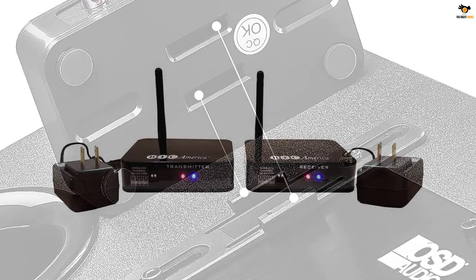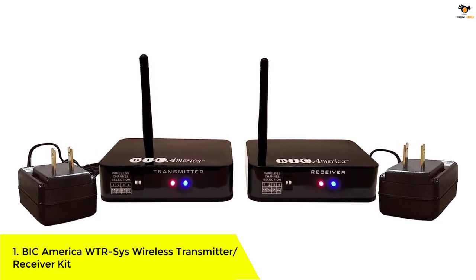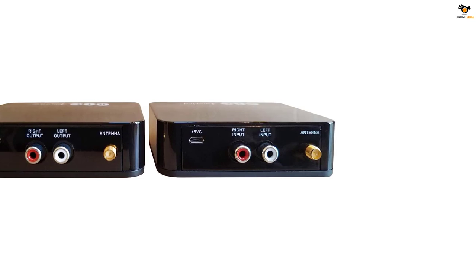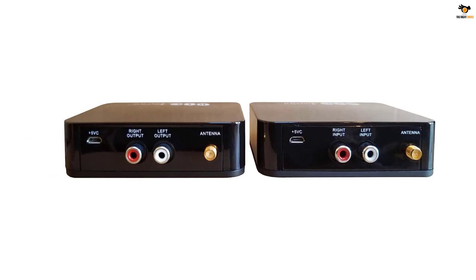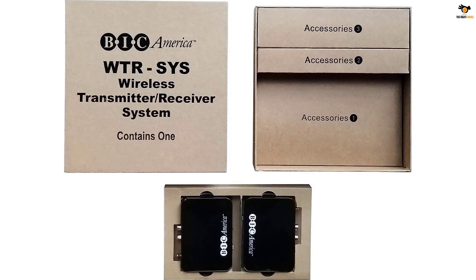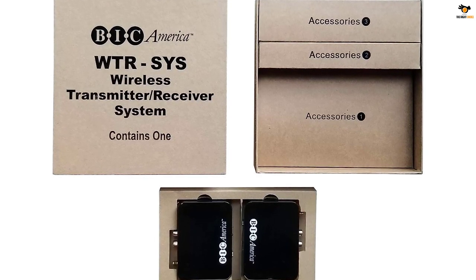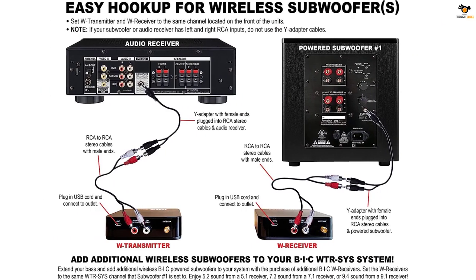Number 1: Vic America WTR-Size Wireless Transmitter Receiver Kit. If you are familiar with woofers and high-end speakers, you may have heard of Vic America, which also offers wireless speaker kits. Vic America's wireless speaker kit is a versatile option for connecting both speakers and subwoofers thanks to its included adapters. Despite its compact size, its range is given at just 80 feet, which is lower than the other options.